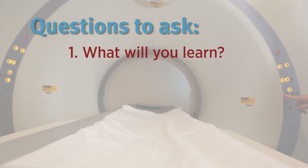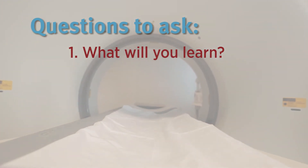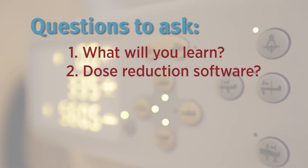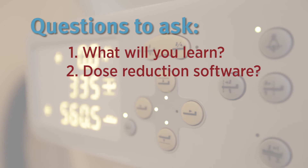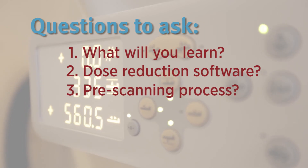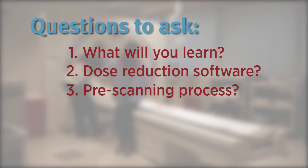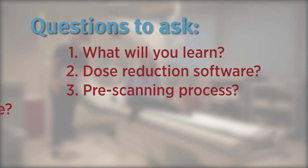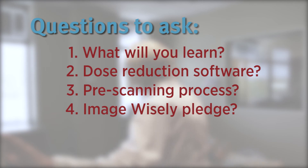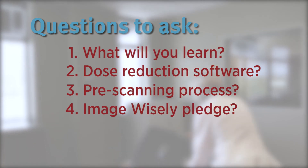As you look for an imaging facility, consider asking questions like: do you use dose reduction software that adjusts dose based on the size of the patient and body part being scanned? Do you have a pre-scanning process to ensure just the right test is done? Have you signed the ImageWisely pledge? Answers to these questions tell you that your imaging provider takes safety seriously.